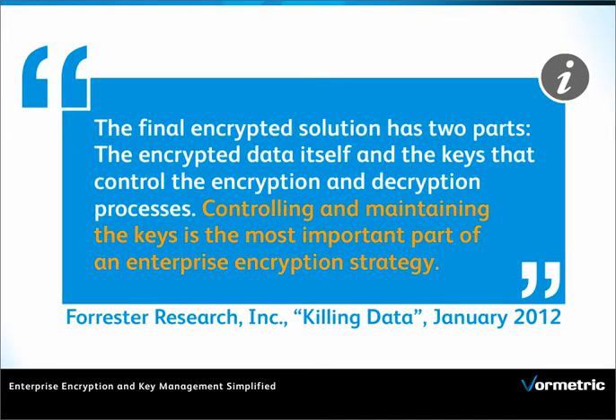Protecting valuable digital assets from misuse are key goals for every IT and security team, but many organizations have deployed a variety of point encryption solutions and are unable to control and maintain their keys.